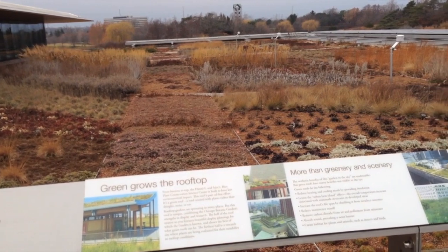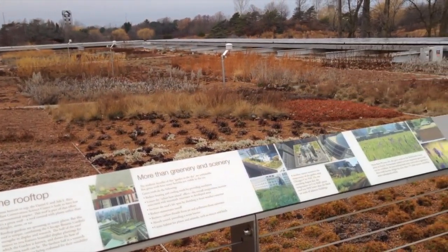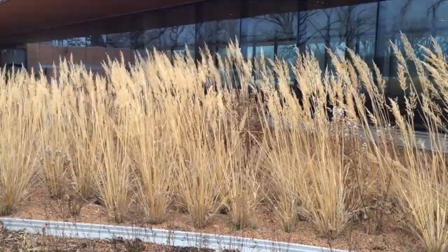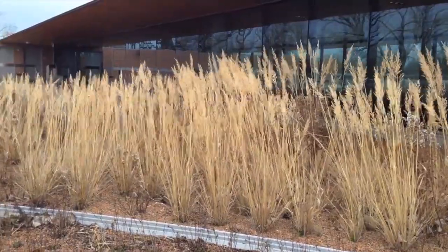Here we have the north roof garden, which is comprised of mostly tried-and-true sedums, rock garden and alpine plants like Armeria maritima, ground covers like Phlox subulata, grasses such as Calamagrostis and Sporobolus, and other native and exotic species and cultivars.